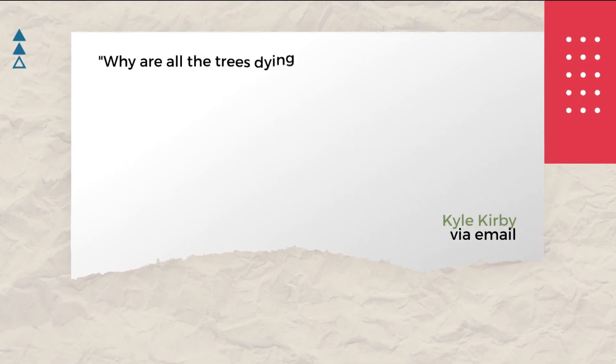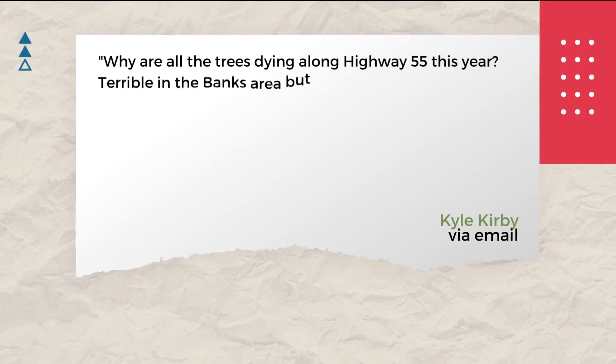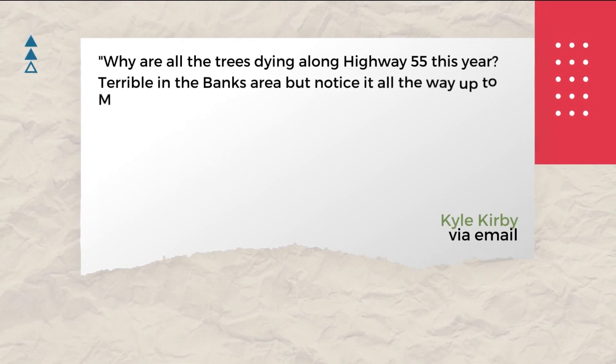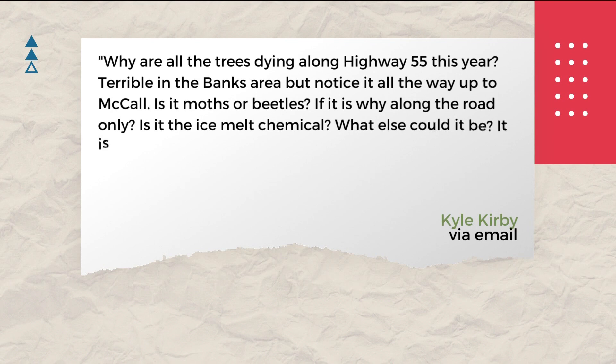Kyle Kirby has noticed this. He asks: why are all the trees dying along Highway 55 this year? It's terrible in the Banks area, but he noticed it all the way up to McCall. Is it moths or beetles? Why along the road only? Is it the ice melt chemical that they use during winter times? What else could it be? It's very noticeable and it's quite sad, he says.